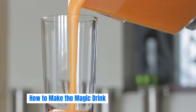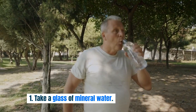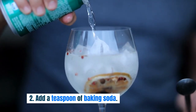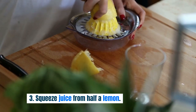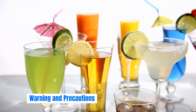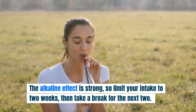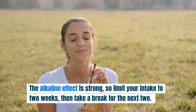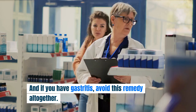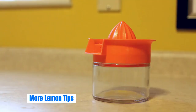How to Make the Magic Drink. Ready to try it? Here's how: take a glass of mineral water, add a teaspoon of baking soda, squeeze juice from half a lemon, and drink it in the morning on an empty stomach for the best effect. But be careful — the alkaline effect is strong, so limit your intake to two weeks, then take a break for the next two. Overconsumption can lead to alkalosis. And if you have gastritis, avoid this remedy altogether.